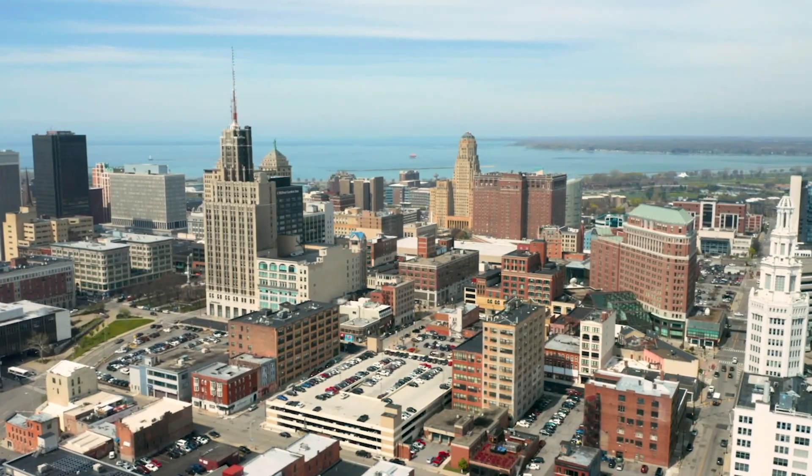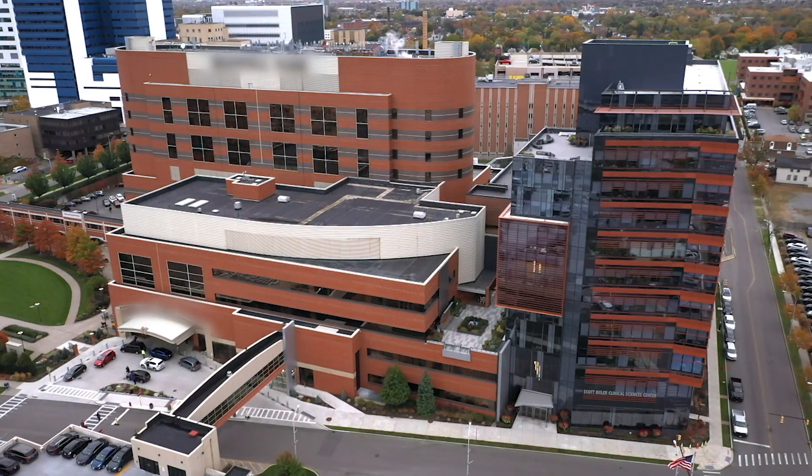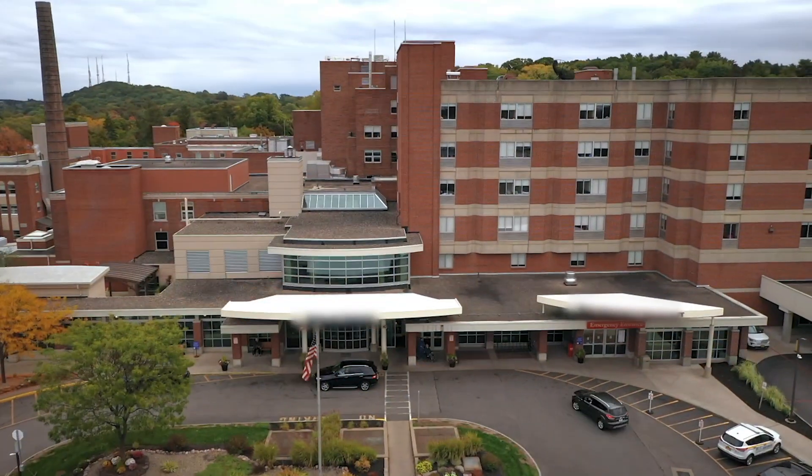Hi, my name is Judd Lurie. I'm an intraoperative neurophysiologist for Invasive Clinical Services. I'm based out of the Buffalo, New York region and I service hospitals mostly between Buffalo, Rochester, and Syracuse, New York.